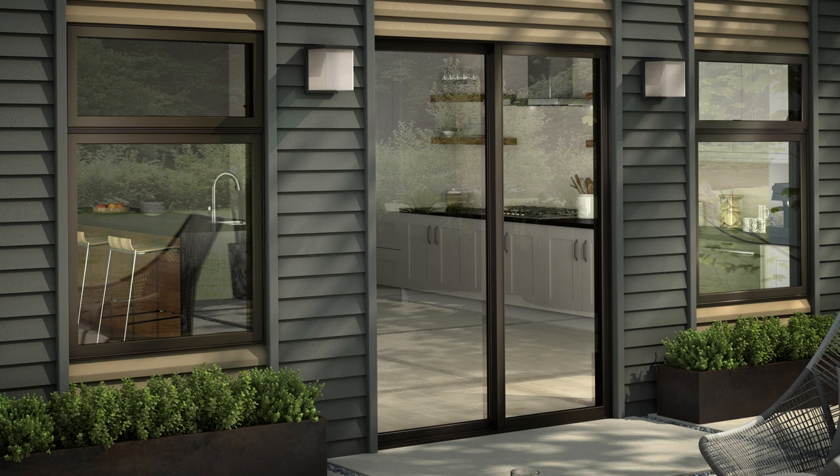Hi, I'm Jim Ballard, owner of Window World of Phoenix. Here on our patio doors we offer a variety of styles, colors, and sizes.